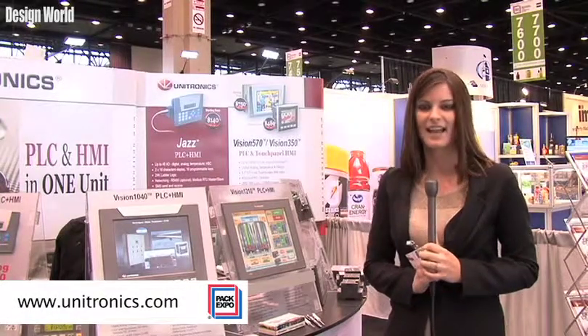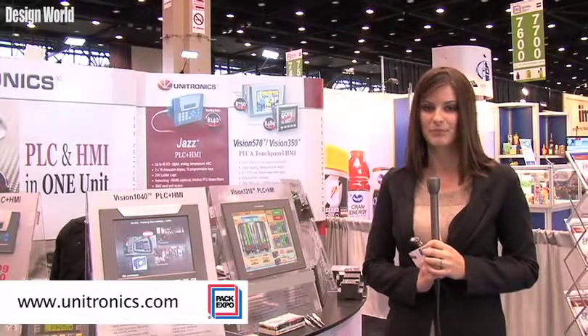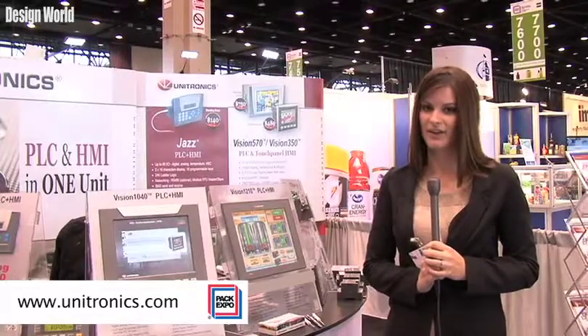For more information, please contact us at usa.sales@unitronics.com or visit our website at www.unitronics.com. Thank you.